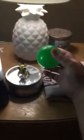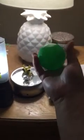Let's get a close-up look and we'll check out this little green ball. You can only get these green balls like at a ball pit or a Chuck E. Cheese.